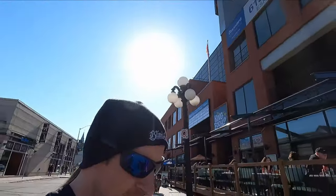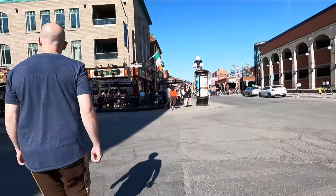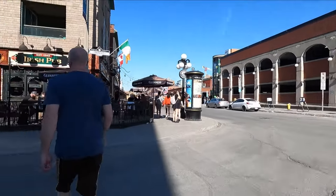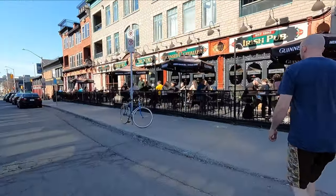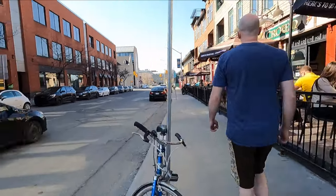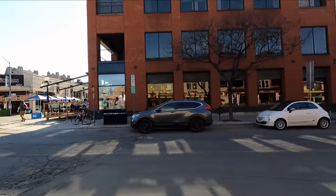Welcome everybody to downtown Ottawa. I don't come down here too often. In fact, I've never brought the show to downtown Ottawa, so we're just going to check out a few things. It's quite packed and we're in the Byward Market right now.